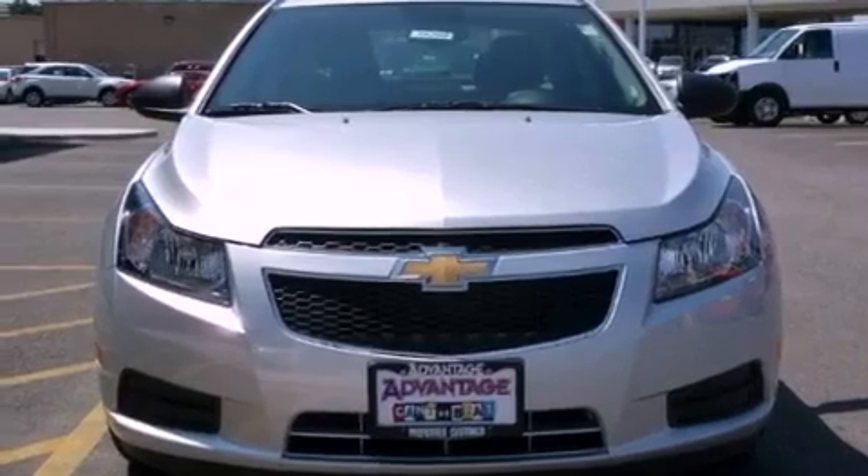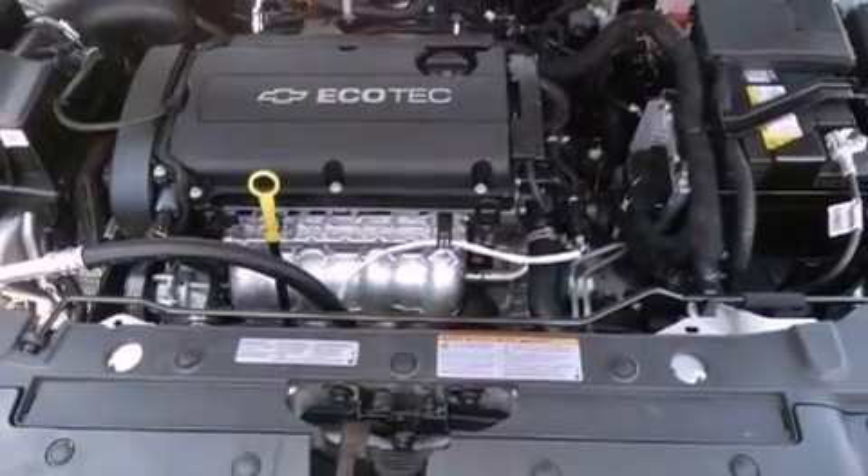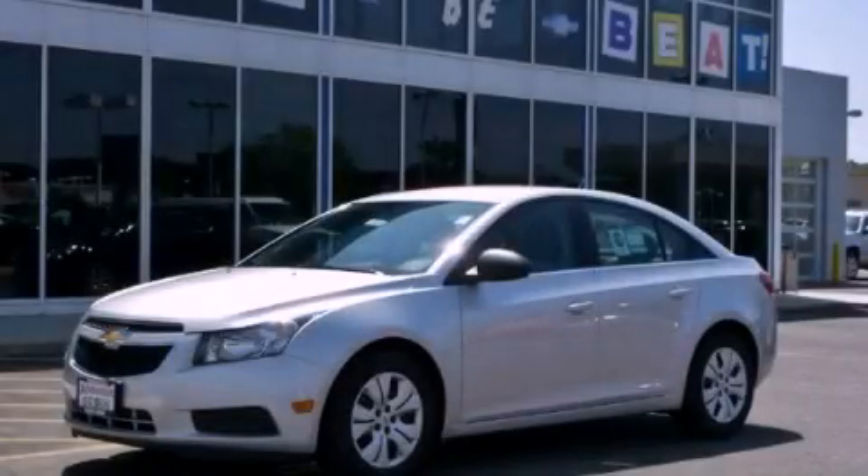With an EPA estimated rating of 36 miles per gallon on the highway, this vehicle helps leave money in your pocket where you want it. Call or visit us right now and arrange your test drive today.